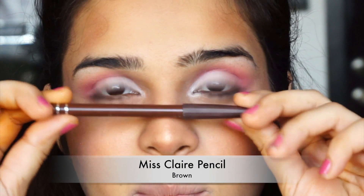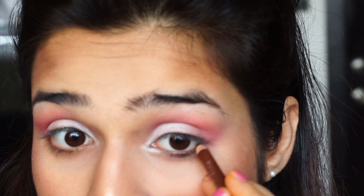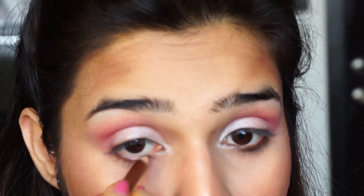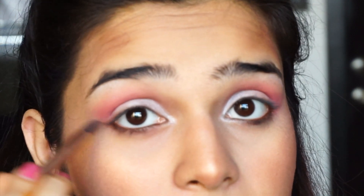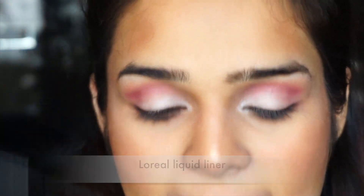I'm going in with a brown liner and just putting that in my lower lash line and my waterline. I think I'm just going to blend that slightly. For liner, I'm going in with a really dark liner — this is the Loreal liquid liner.